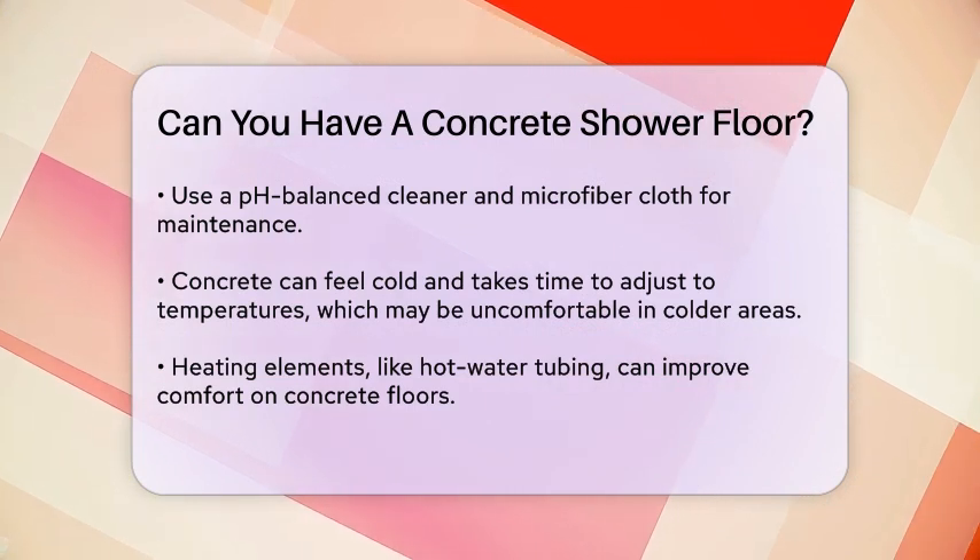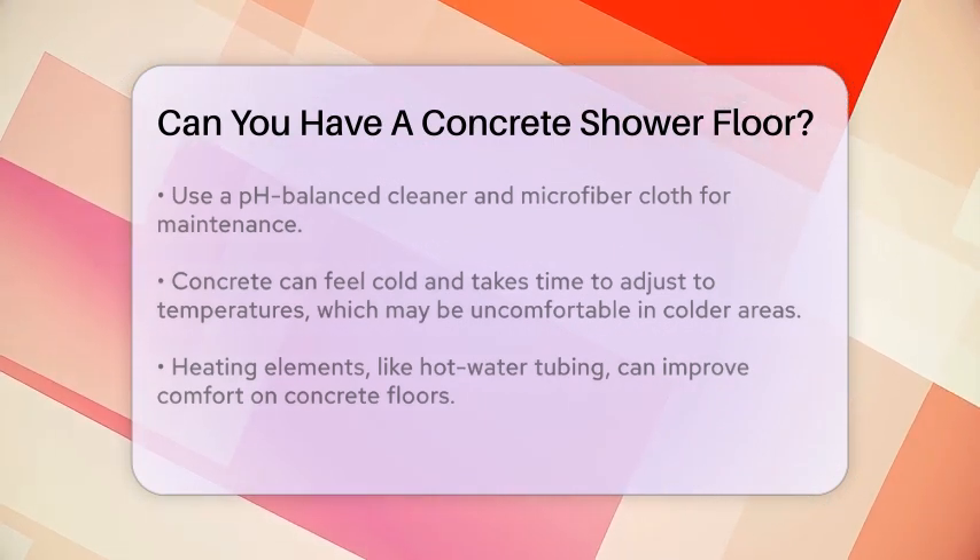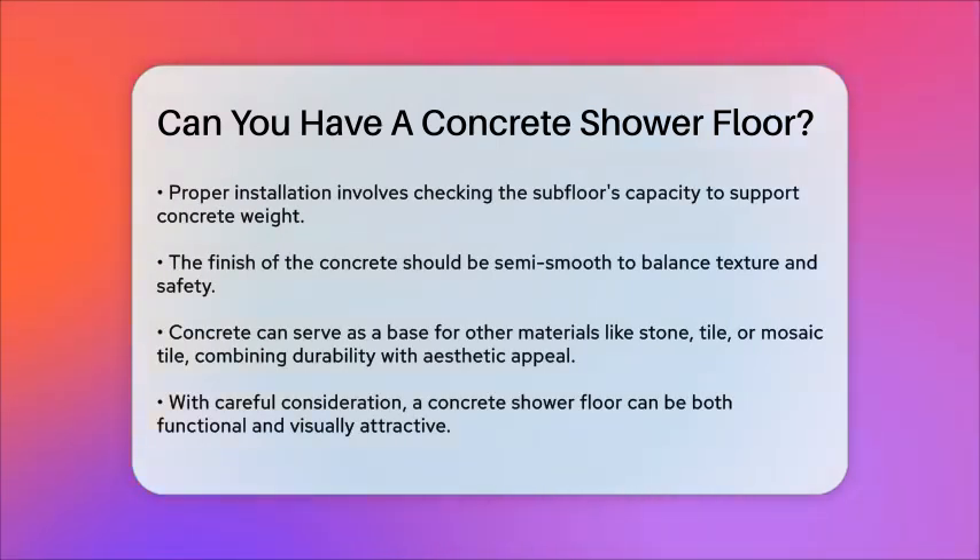While concrete itself might not be the best choice as a finished surface due to its porosity and susceptibility to water erosion, it can be used as a base for other materials like stone, tile, or mosaic tile. This way, you get the durability of concrete with the aesthetic and durability of the finished material.